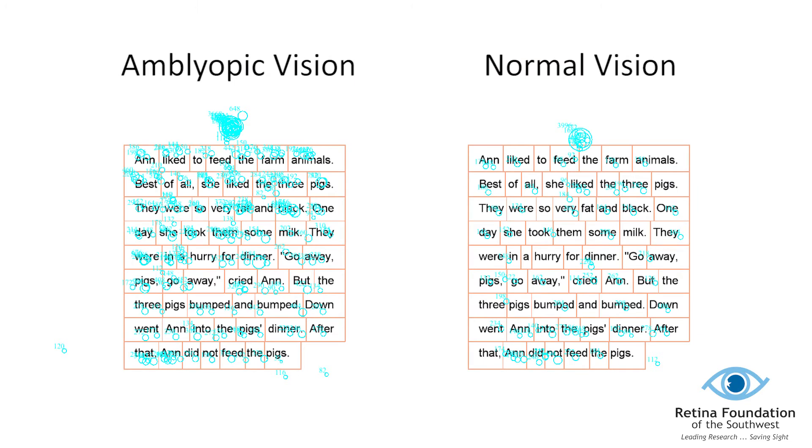Pictured here is a comparison of these two children and the number of eye movements that they make during reading, shown as blue circles. The child with lazy eye on the left who was a slow reader made many more eye movements than the child on the right who was a fast reader. My research is finding that slow reading may be due to smaller, more frequent eye movements. The next step is to examine this in more detail so that we can understand why children with lazy eye are making more eye movements during reading. With this information, we may be able to develop interventions to prevent slow reading in children with lazy eye.